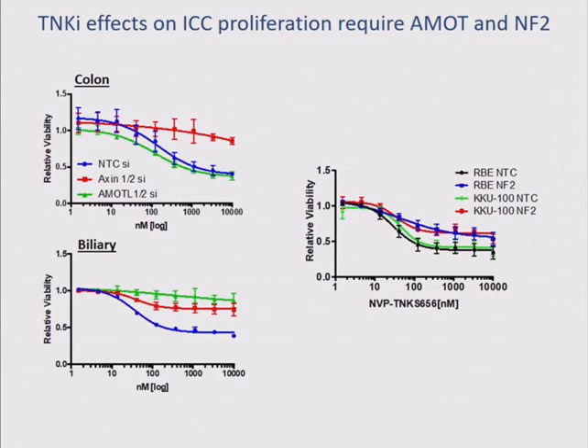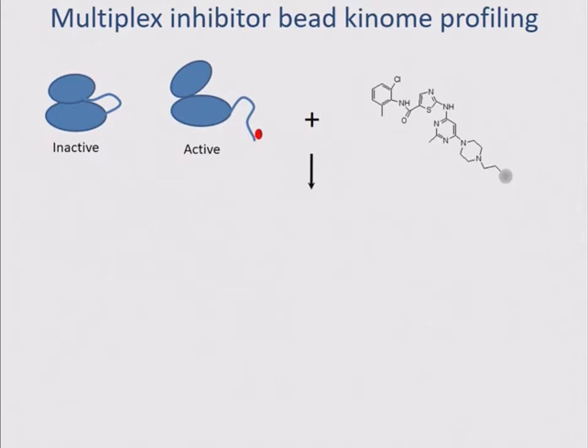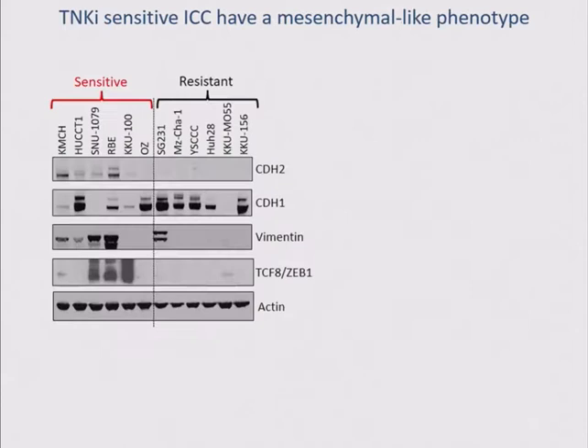As one might have expected, we don't see a genetic marker from sequencing all the cell lines studied that predicts drug sensitivity. So we instead turned to proteomic techniques we've been applying to kinase signaling models, using kinase inhibitors linked to sepharose to preferentially purify active kinases from cell lysate, read out by quantitative proteomics. When we looked across our cholangiocarcinoma cell line panel organized by sensitivity to the tankyrase inhibitor, the vast majority of sensitive cells showed signs of a mesenchymal or invasive-like phenotype, overexpressing CDH2 — a cadherin protein — and a transcription factor driving EMT called Zeb1. Using loss of function to inactivate these, we can block the effect of the drug.